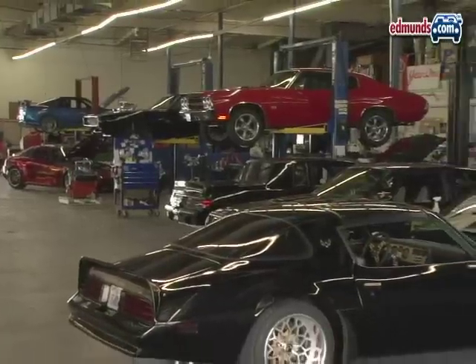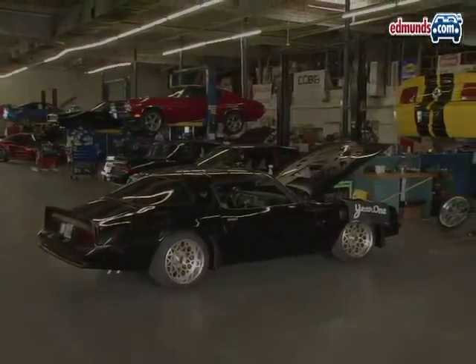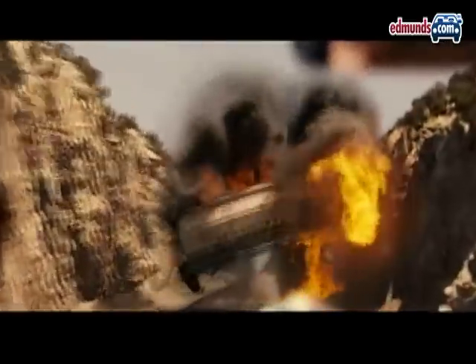All told, around 240 cars were built for the movie, and they represent about a dozen on-screen cars. Now that you have a complete rundown of all the Fast and Furious vehicles, there's only one more thing to do: go see the movie — again, and again, and again.